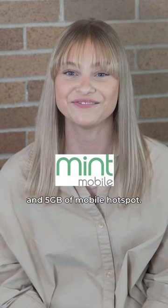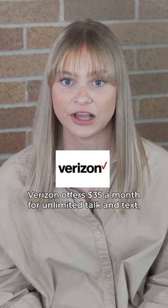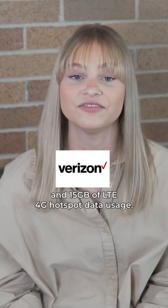Mint Mobile also includes 5 gigabytes of mobile hotspot. Verizon offers $35 a month for unlimited talk and text, 22 gigabytes of LTE 4G data, and 15 gigabytes of LTE 4G hotspot data usage.